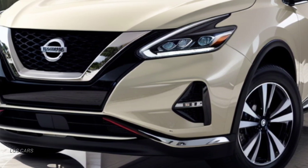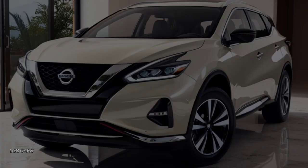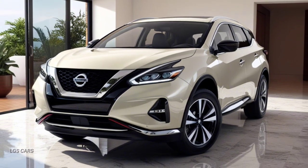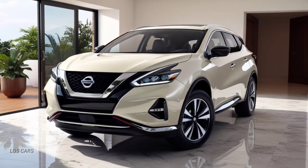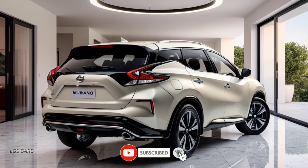Bold and futuristic exterior design — the 2025 Nissan Murano stands out with a bold, modern design. Its front fascia features Nissan's signature V-Motion grille, now larger and more striking, paired with sleek LED headlights that give it an aggressive, futuristic look.